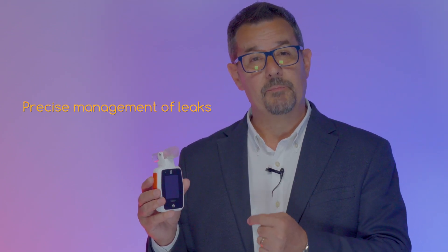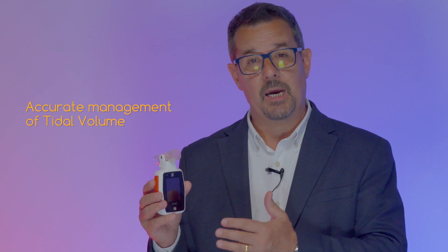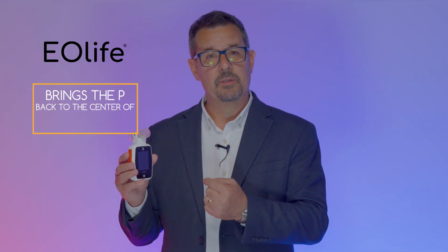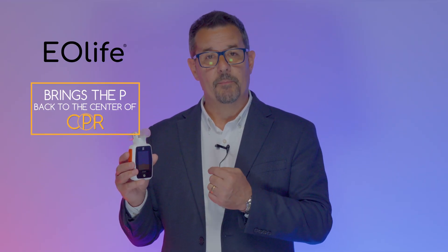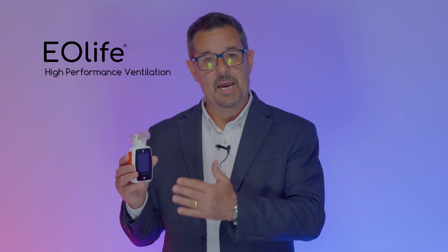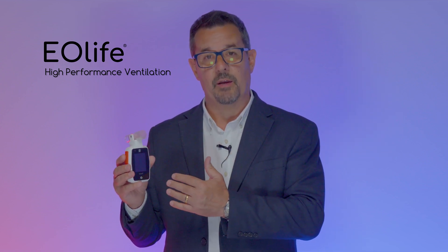Eolife is the only medical device that effectively deals with all of the challenges discussed in this video. It allows for precise management of leaks, thereby preventing hypoventilation, and accurately measures tidal volume, thereby preventing hyperventilation. Eolife brings the P back to the centre of CPR and is a much-needed advance in ventilation management. It is now time to improve manual ventilation quality and make a difference with Eolife.